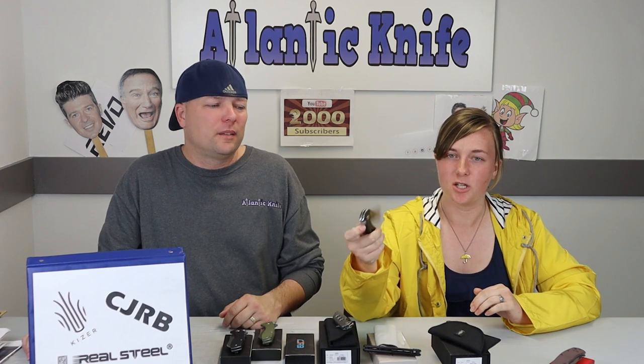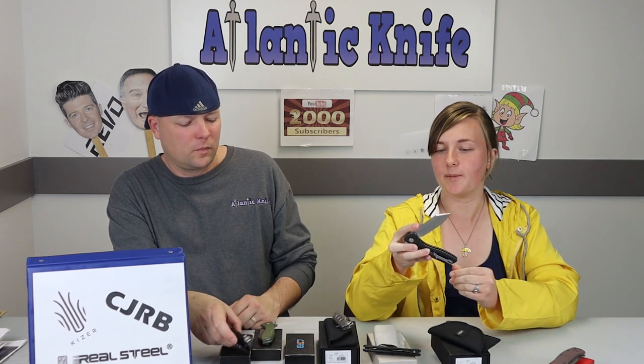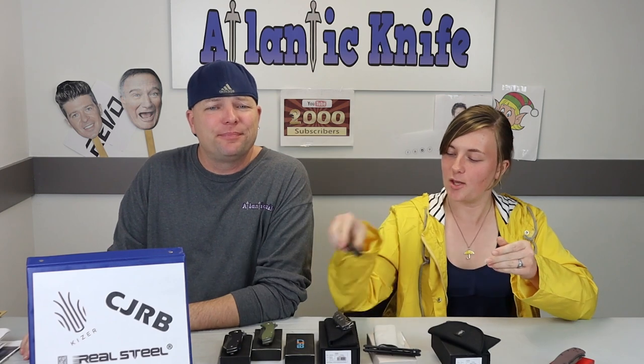I think this is one of my favorite CJRBs other than the copper Rampart. The recoil lock isn't the same as the swinging pivot lock — when you close it, there's a lot of resistance right there, so if you disengage it you're most likely not going to cut yourself. I also like this knife, I think it's great and it's going to sell really well.